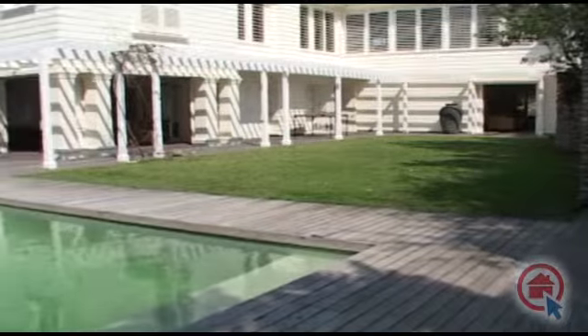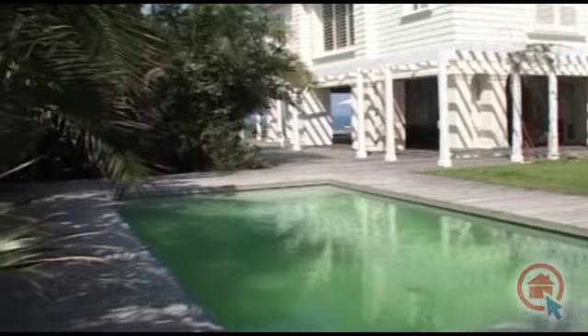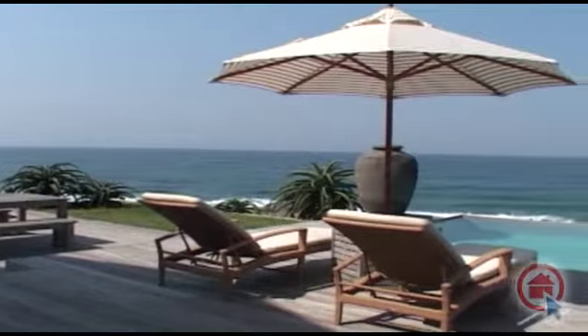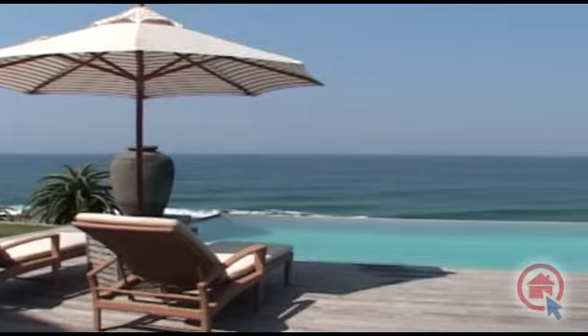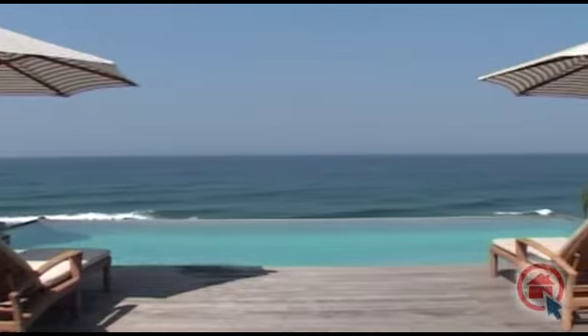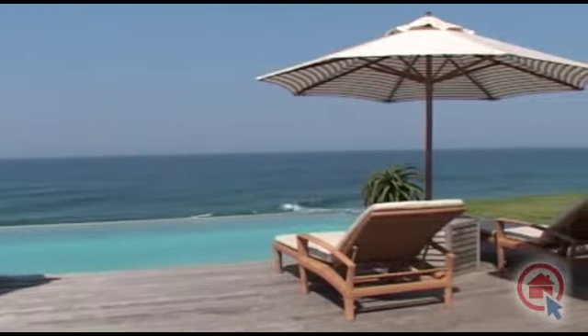This property features two stunning swimming pools and a well-manicured garden, with a second swimming pool overlooking the beach. View this stunning property at your soonest convenience and make it your home.